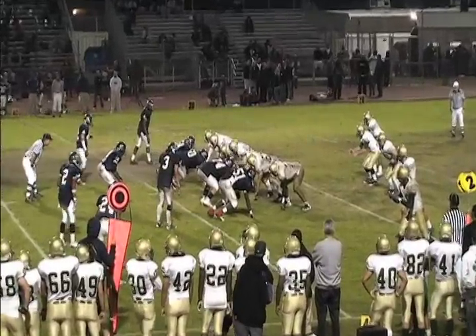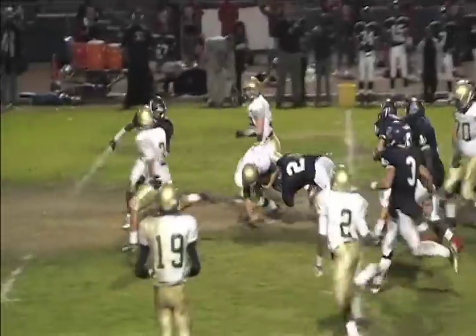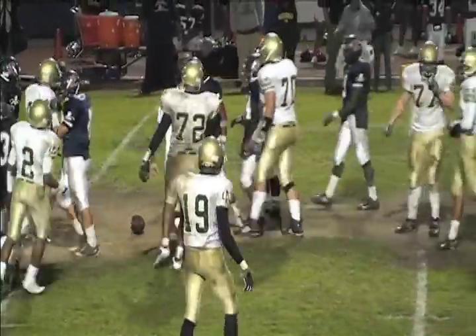Demarco in shotgun, he fakes the handoff and decides to keep it himself. He's got a hole, follows his blockers, and is brought down just past the 50.